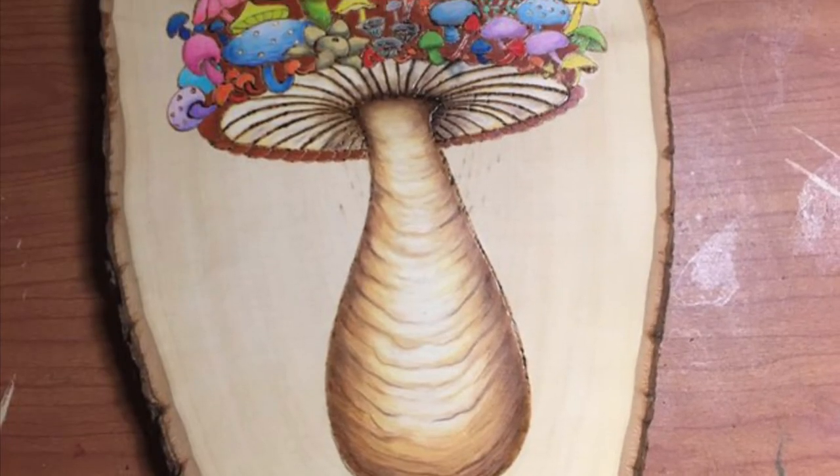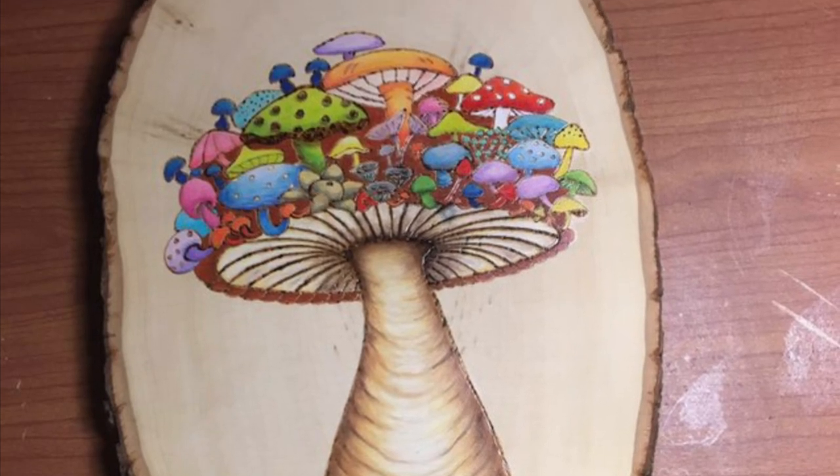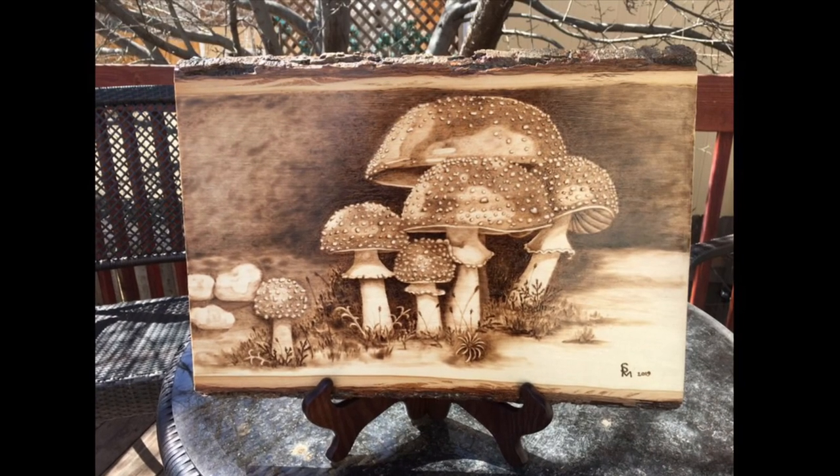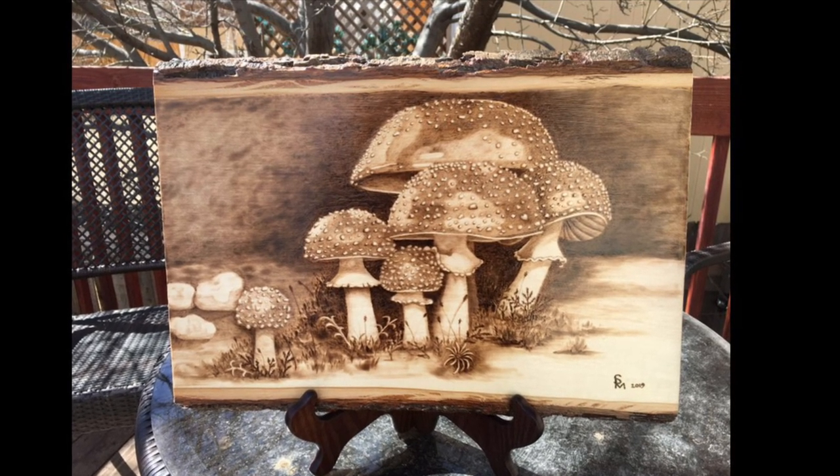I made this groovy mushroom using pyrography and colored pencils. And this last group of Amanitas is also pyrography. Thanks for stopping by at Stephanie Smorgasbord — what can I cook up for you today?